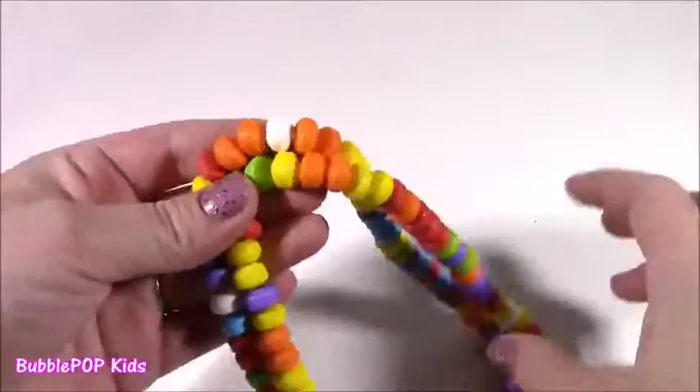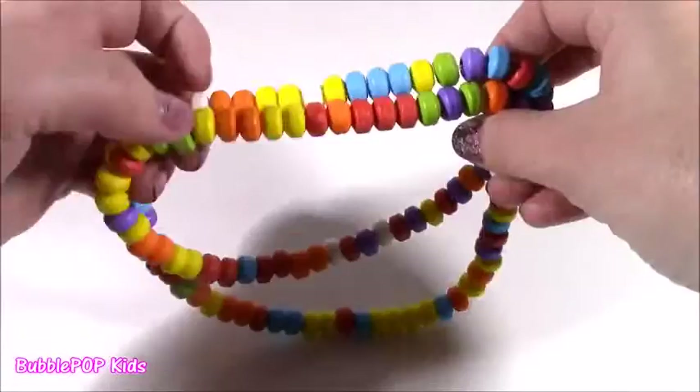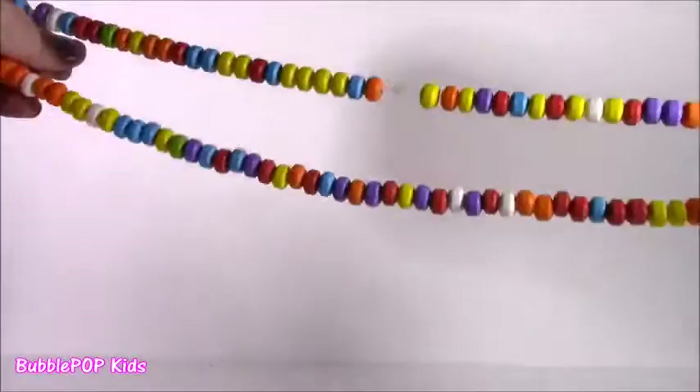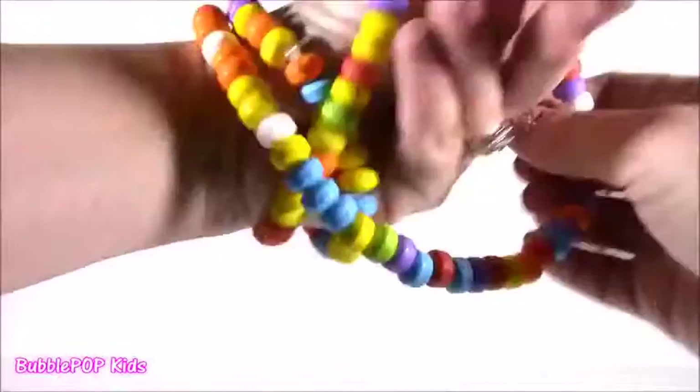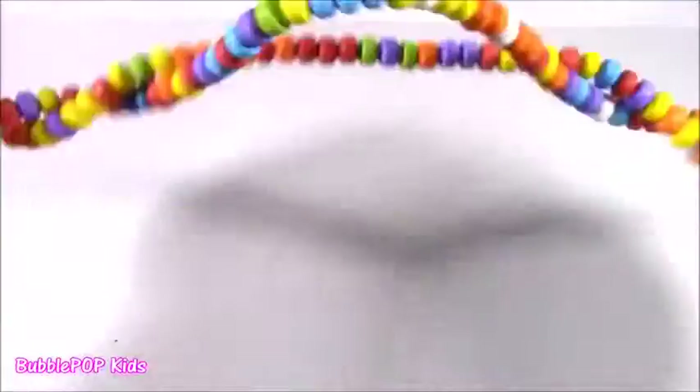It kind of looks different — the ones I've had before have these light pastel colors, but these look more like Sweet Tarts. They're all little Sweet Tarts. These are so cool. Like if you're having a birthday party, you can give them out to all your friends. Wear them to the circus, wrap them around your arm like a little bracelet. Love it. World's biggest candy necklace.